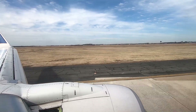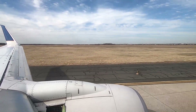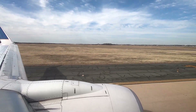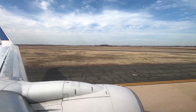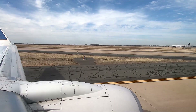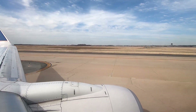On behalf of United Airlines, the Phoenix and Denver base flight crews welcome you to Washington Dulles International Airport. The time right now is 3:49 Eastern Daylight Time. For your safety and comfort, please remain seated with your seatbelt securely fastened until we come to a complete stop at our terminal gate. The captain has turned off the seatbelt sign.